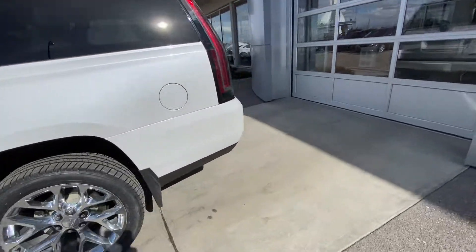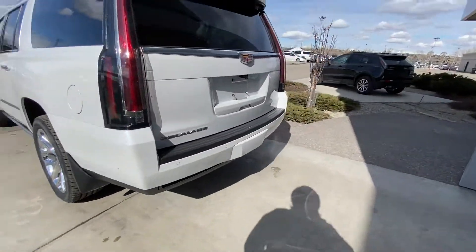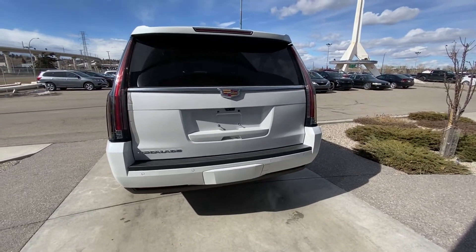The ESV features a longer body, tinted privacy windows, LED waterfall taillights, backup sensors, a power tailgate, and a trailer tow package.